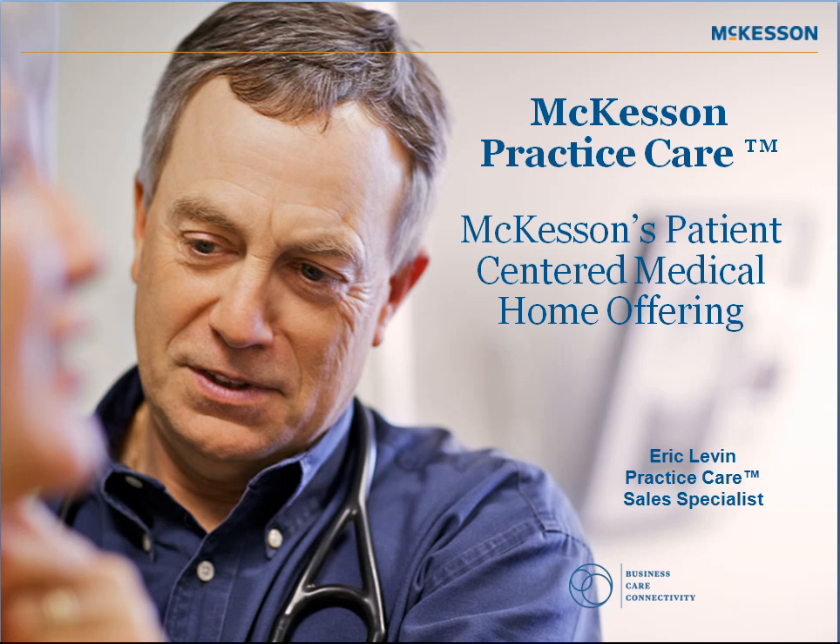McKesson has created a patient-centered medical home offering called Practice Care. To go into what Practice Care offers, we first need to start with why we're doing this.